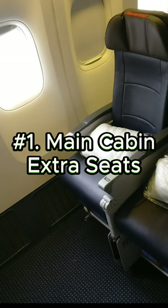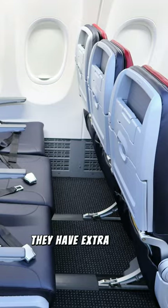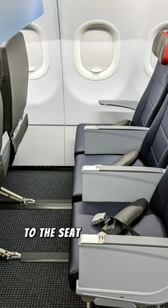First, main cabin extra seats. These are the best seats you'll find in the rear section of the plane. They have extra pitch — that is, the distance between the seat back of one seat to the seat back of the seat in front.